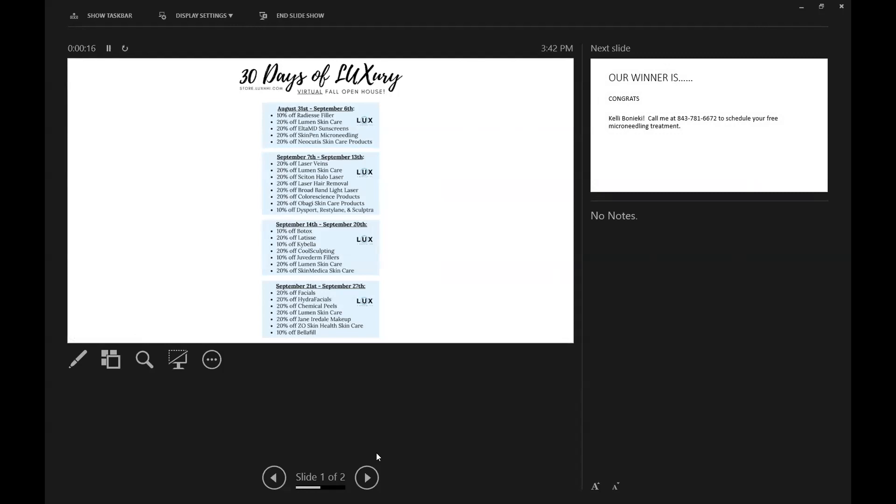This week's specials include: 10% off Radiesse filler, 20% off Lumen skincare, 20% off EltaMD sunscreens, 20% off SkinPen microneedling, and 20% off Neocutis skincare products. These specials are shared in advance so viewers can plan what to schedule for. They can be taken advantage of online, by phone, or in office. Anything prepaid is held on your account for up to one year.